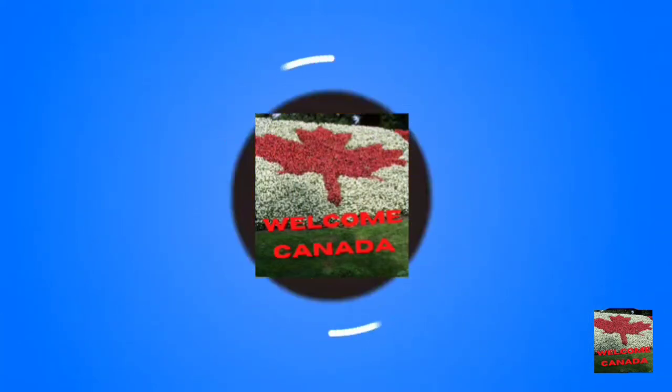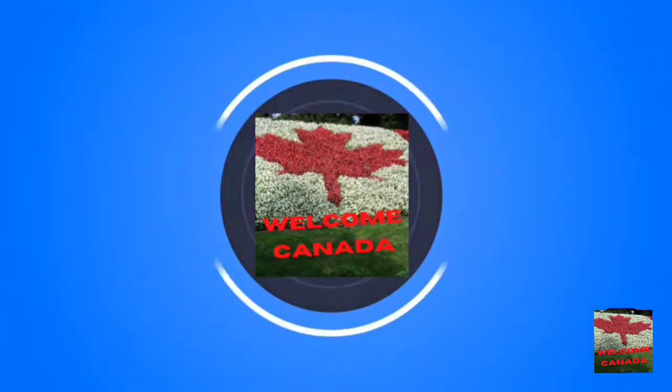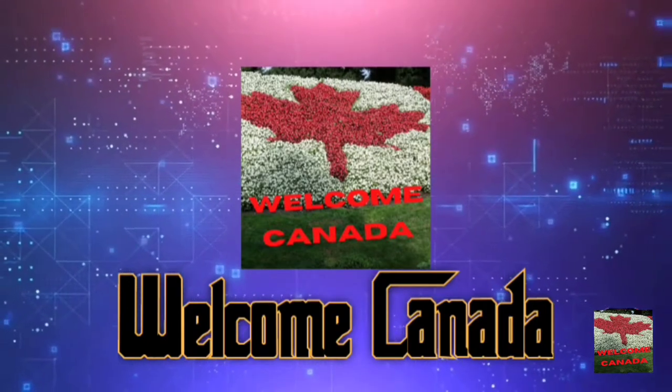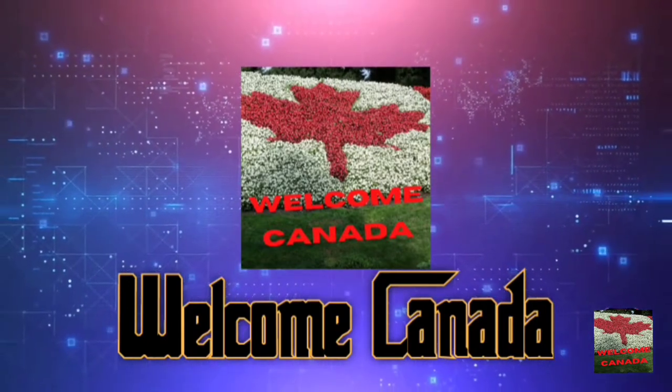Hi there, welcome back to the Welcome Canada YouTube channel. I am Minakshi Sharma. Today I want to share my knowledge regarding Prince Edward Island Provincial Nominee Program, which is called the PEIPNP program. But first, please press the subscribe button.